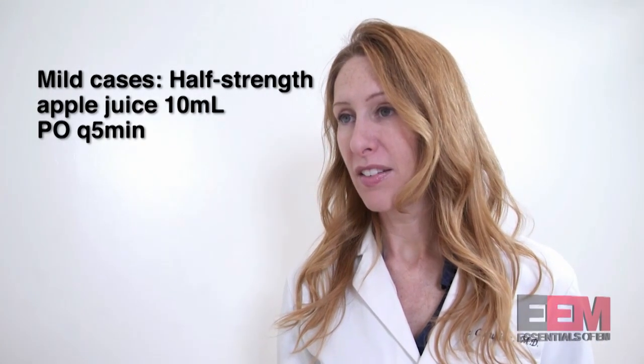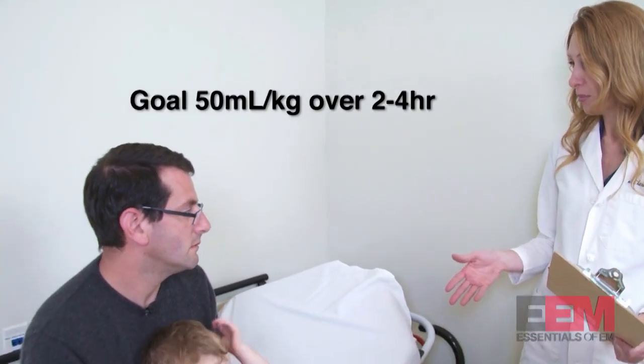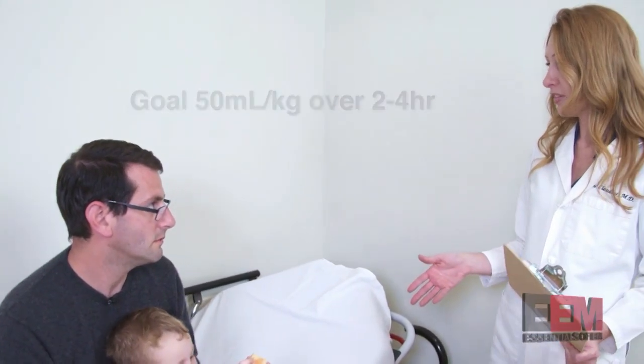For this age, I like to start with 10 mls every five minutes, and if he's tolerating it, you can increase. He's at most mildly dehydrated, so we need to get 50 mls per kilo into him over the next two to four hours — that's about 500 mls.